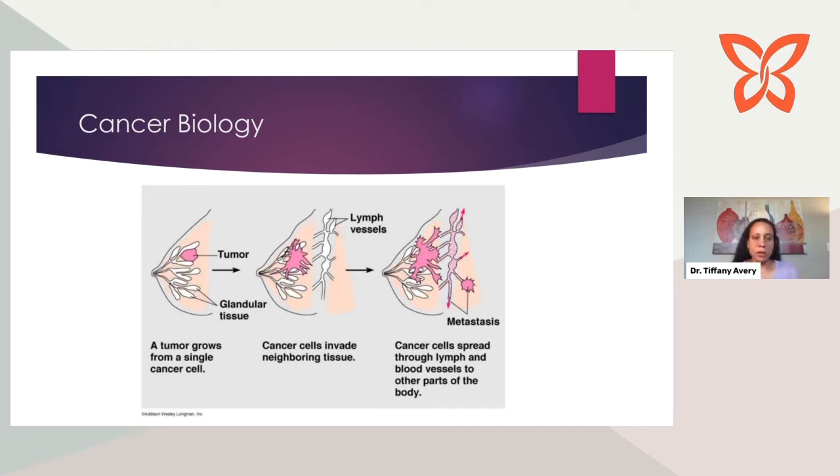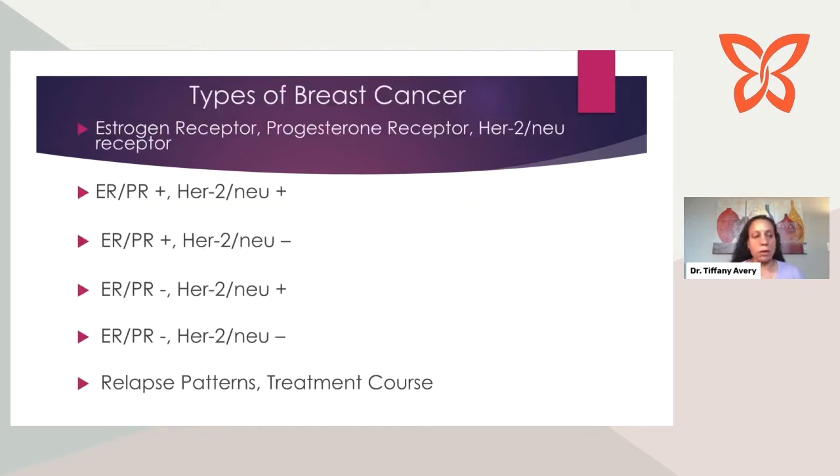A tumor starts from a single cancer cell — in this case, in the breast. The cancer cell can then invade nearby tissues and get into lymph nodes. Once it gets into lymph nodes, it can access other parts of the body, spreading outside the breast, getting to other organs and causing metastatic disease. This corresponds to staging: stage one being the earliest, stages two and three involving larger tumors with node involvement, and stage four being metastatic disease.